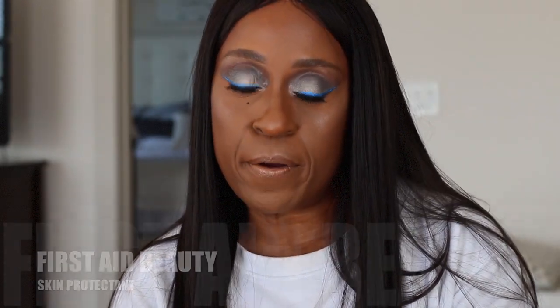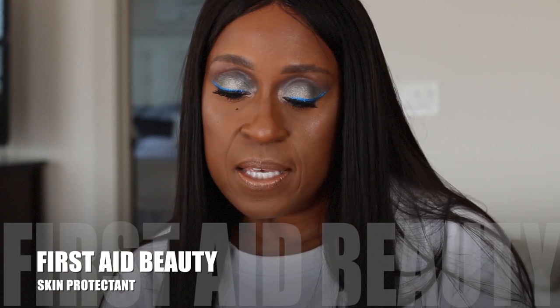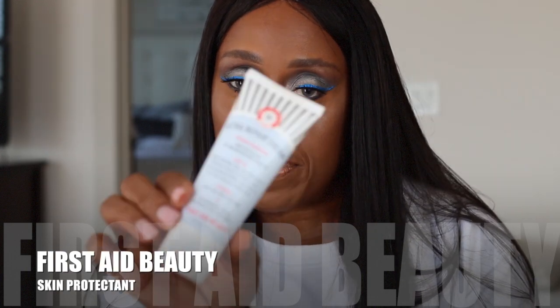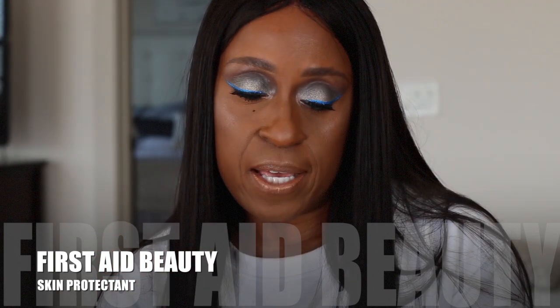I'm also trying this Ultra Repair Cream by First Aid Beauty — it's an intense hydration skin protectant. I need as much hydration as I can get. I've taken this out of the package and I got this from the Sephora website.